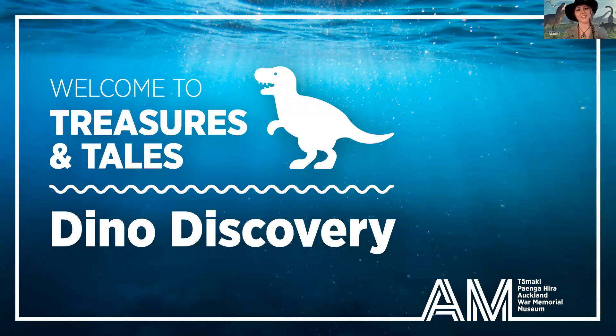Kia ora everyone. Welcome along to Treasures and Tales Dino Discovery. My name is Professor Meg Ladon and I'm so glad all of you interns showed up. I was looking for some more helpers to help me find some more sea monster fossils. It's a good thing you're here. If you have any questions along the way, please just put them through onto our questions section on our Facebook page and we'll look at them at the end. But for now, let's get fossil hunting.